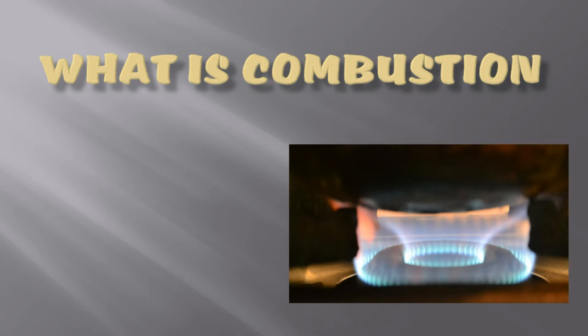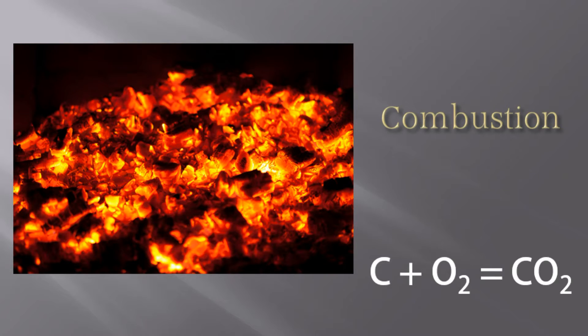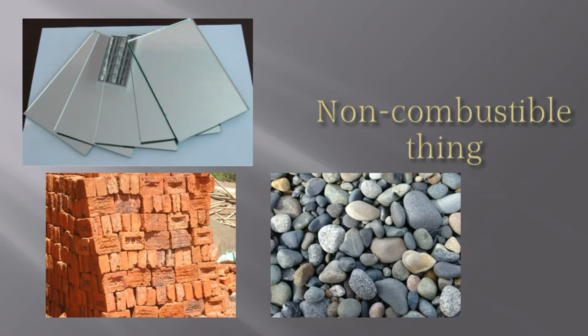Have you ever wondered how fuels work? Generally, when we burn anything in air, it reacts with oxygen. Like when we burn a piece of coal, carbon in it reacts with oxygen, producing carbon dioxide and heat. This chemical process in which substances react with oxygen and give up heat is called combustion. Combustible materials burn.